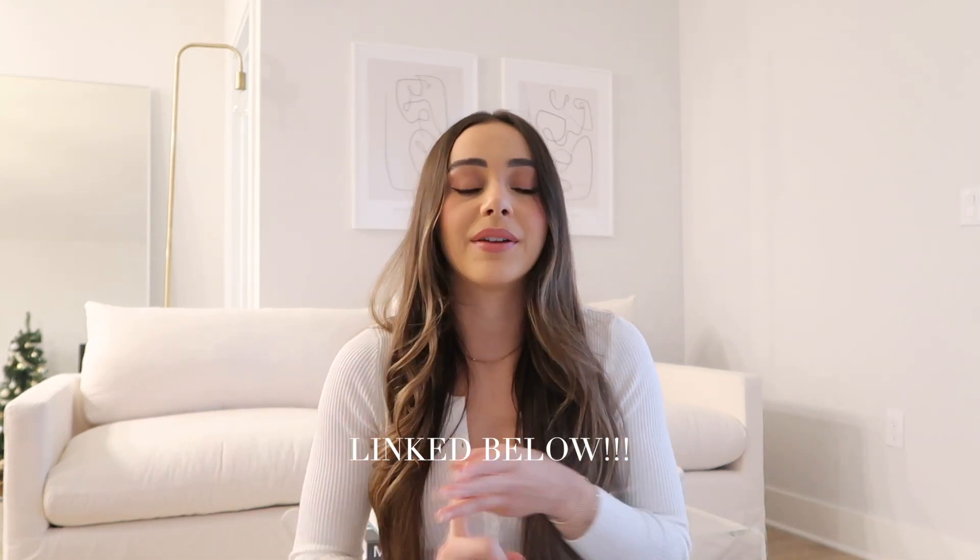So with all that out of the way, I'm going to stop talking so we can get into today's video. You guys are going to be obsessed with these pieces just like I am. Don't forget to follow me on Instagram, TikTok, my food Instagram, and subscribe to the YouTube family — we would love to have you.